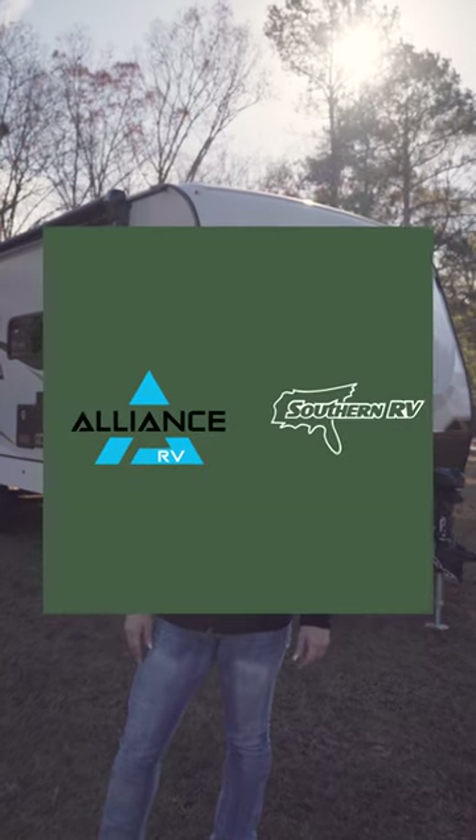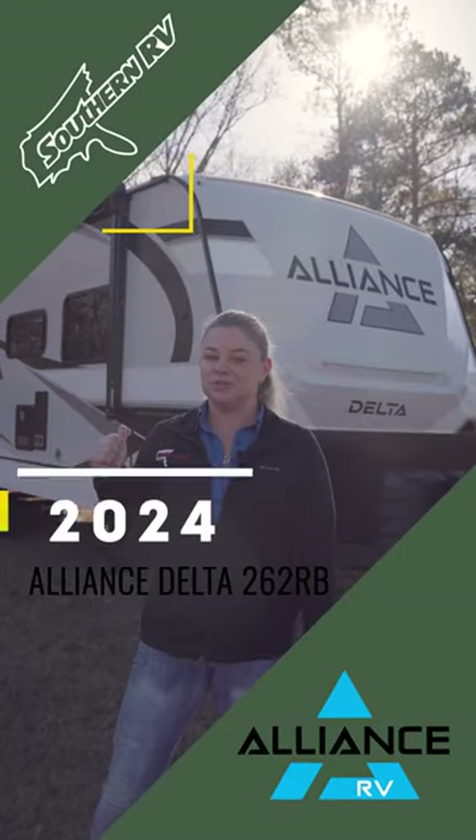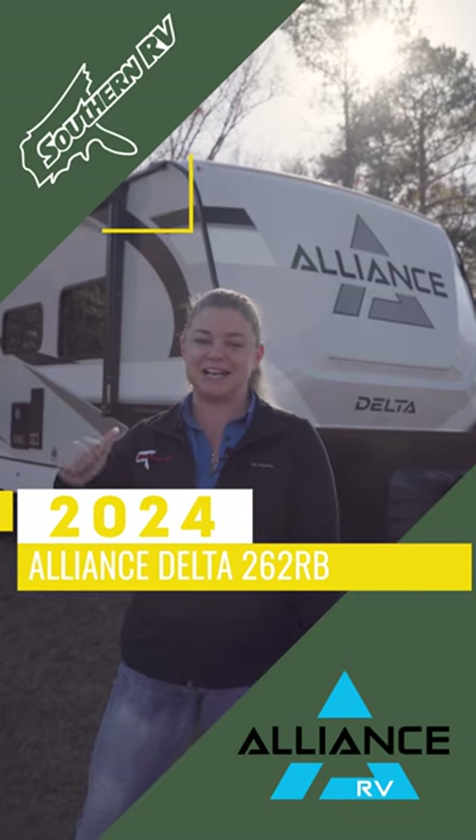Hey guys, it's Jill from Southern RV. Today we are talking about the all-new 262RB Delta by Alliance. Let's check it out.